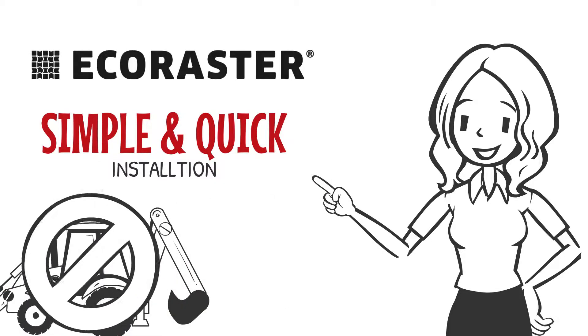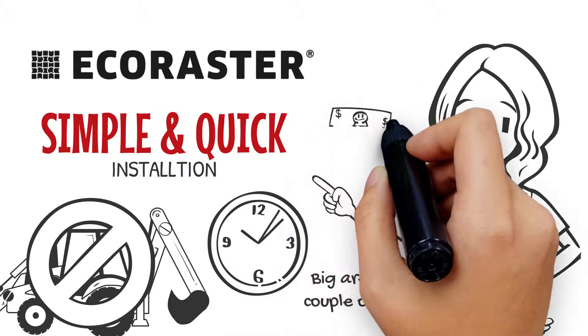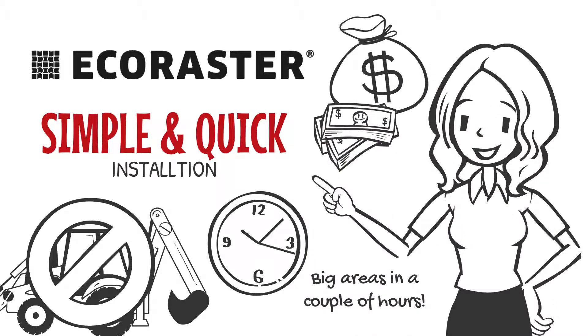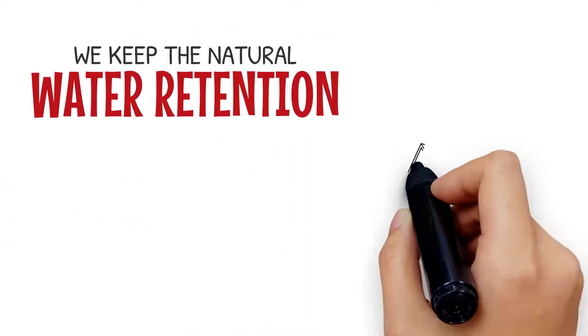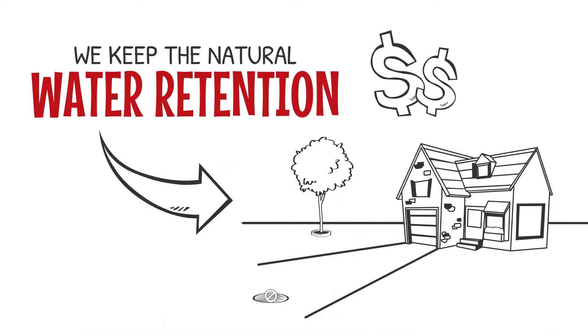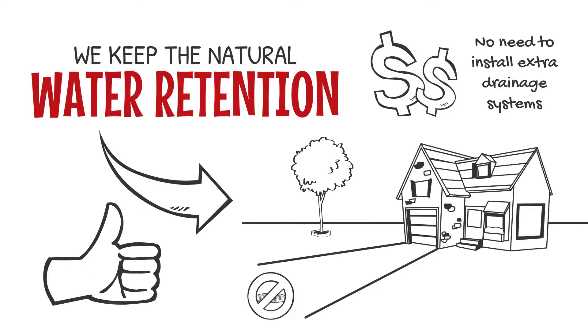A great benefit of using Eco Raster is the simple and quick installation. No heavy machines are required — even big areas can be installed in a couple of hours, saving money on labor, logistics, and machinery. As we speak of saving money, keeping the natural water retention function means there is usually no need to install extra drainage systems or expensive surface water drainage.